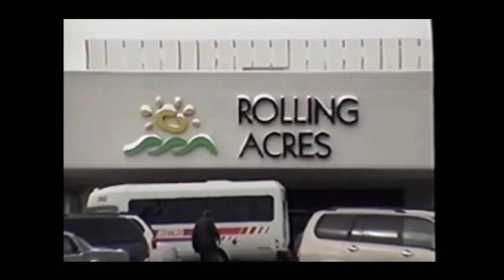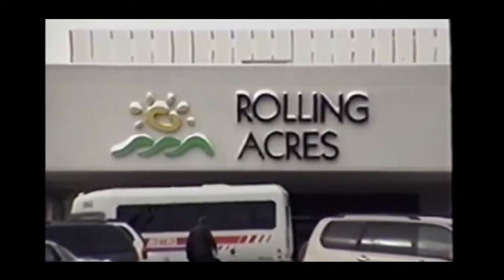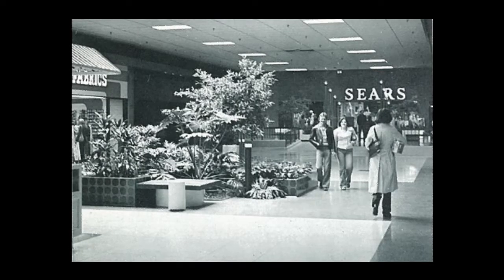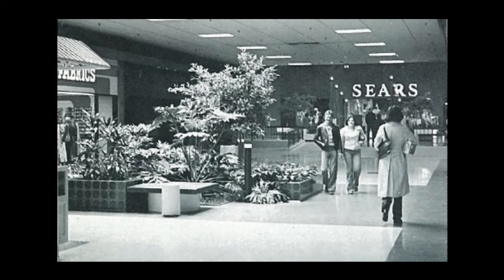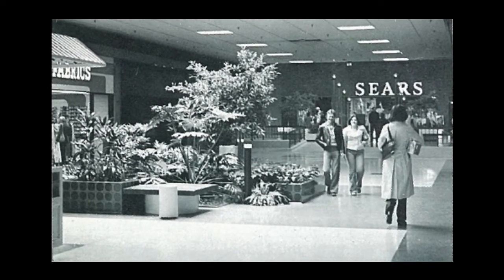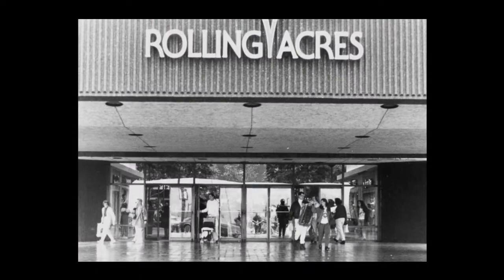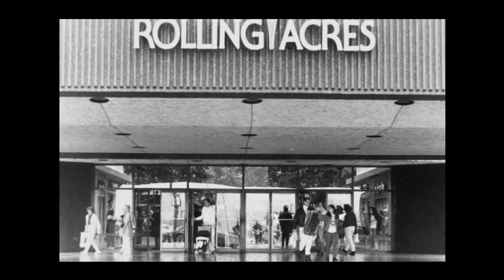The concept for the mall was developed by Richard Bushholzer back in the late 60s after speaking with several retailers who expressed interest in building in the Akron area. He filed for building permits and began to clear the land back in 1971. The original plan was for a fairly small mall with just 20 stores and one anchor — Sears.